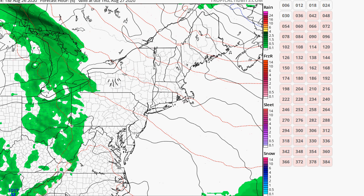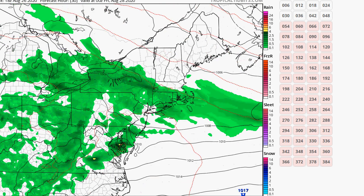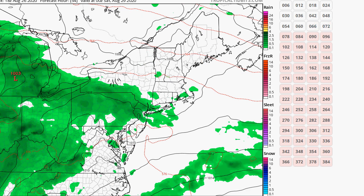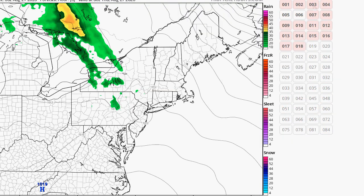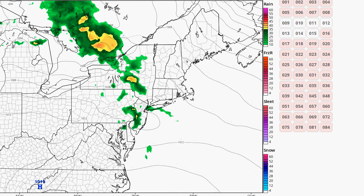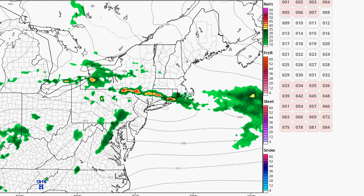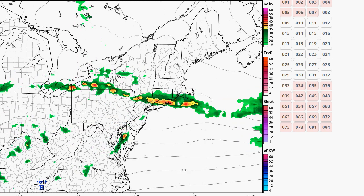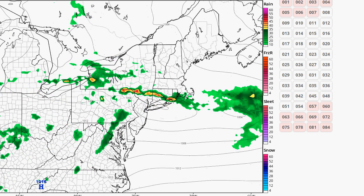For our local thunderstorm setup, that high retreats and we have return flow. A warm front moving through in the morning will bring in more humid air and chances for showers and thunderstorms. Looking at the NAM 12-kilometer 18Z, we're going to get some rain in the morning and then thunderstorms developing and really intensifying in the evening. It looks like the worst of it hits Suffolk County, but it could easily hit Nassau too. This line comes in from the north.